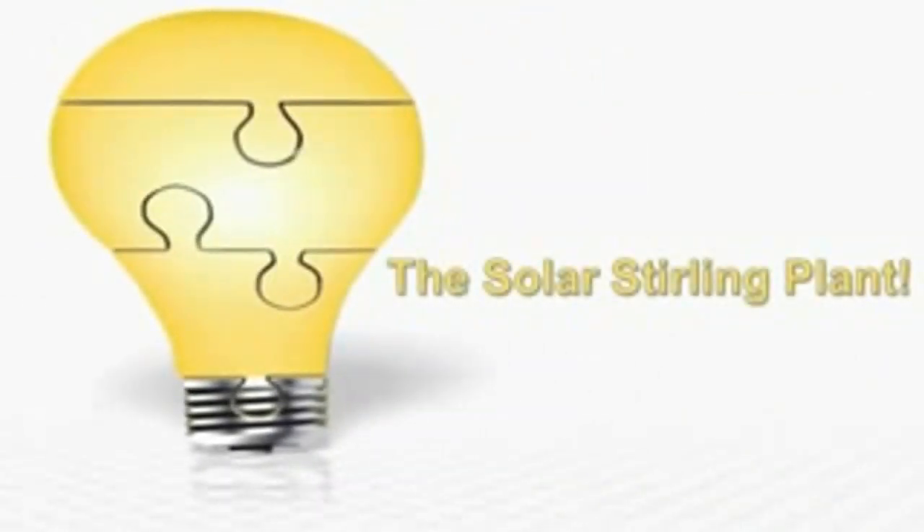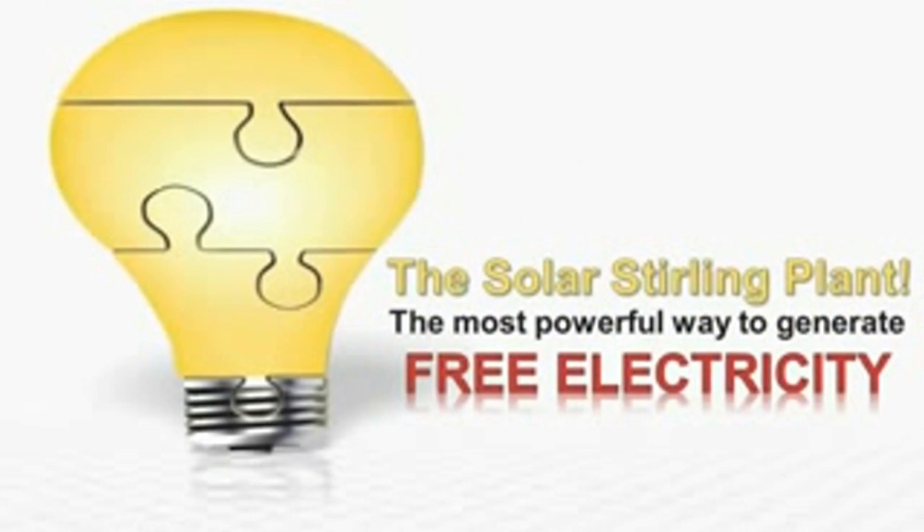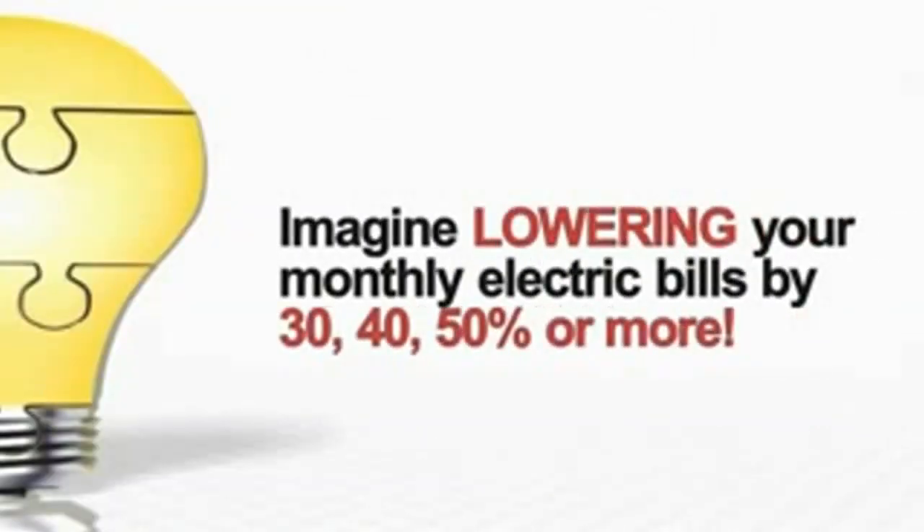Introducing the Solar Stirling Plant. The most powerful way to generate free electricity is now out in the open, and the big utility companies hate it. Imagine lowering your monthly electric bills by 30, 40, 50% or more.